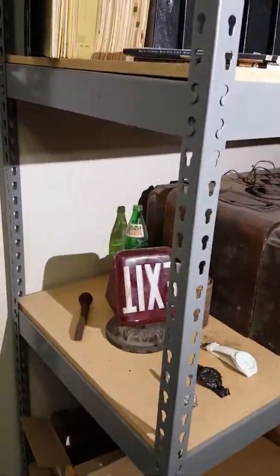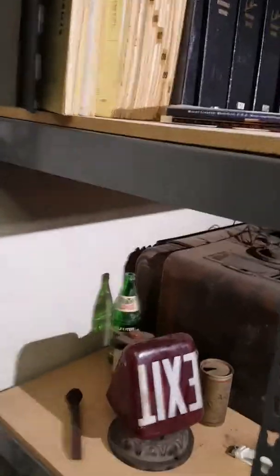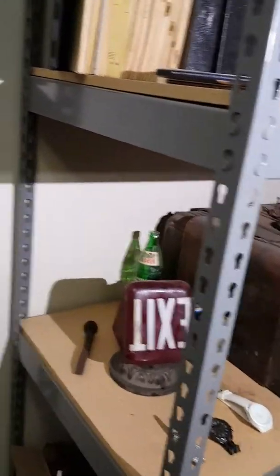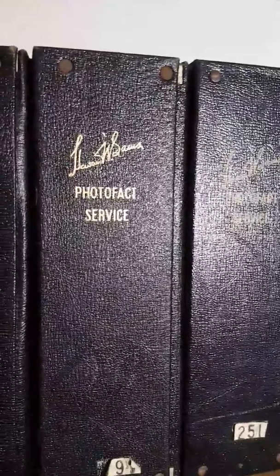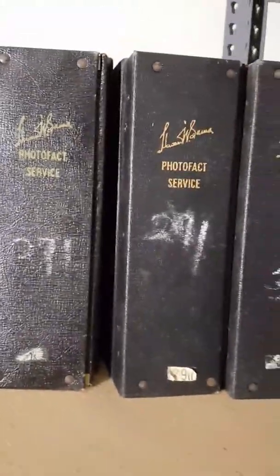All right, here we go. This is going to be a little off the wall, but this is the only way I can get this lot up so you can see what's here. Everything's individual, everything is negotiable. Now we have an extensive set of the Photo Fact service manuals, so if you know anybody that's doing electronics, this is a dream come true. There are lots and lots of them — I couldn't tell you dates. I'm going to go slowly through so you can see some of the numbers.